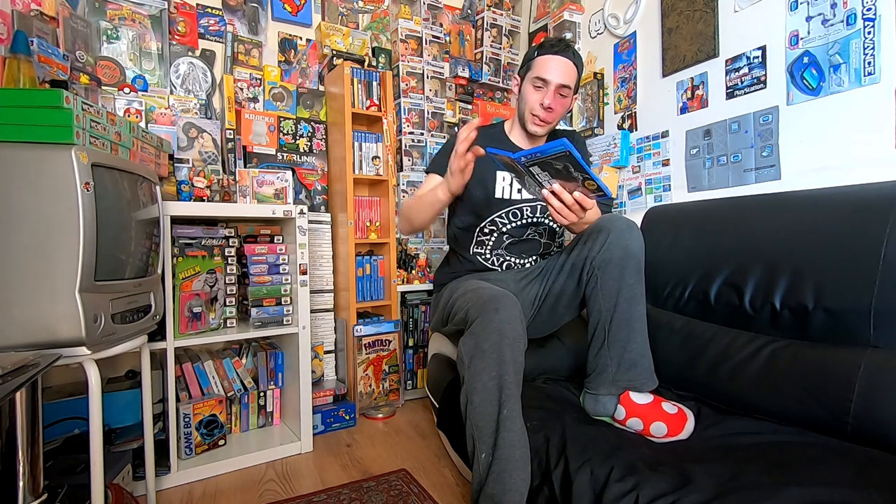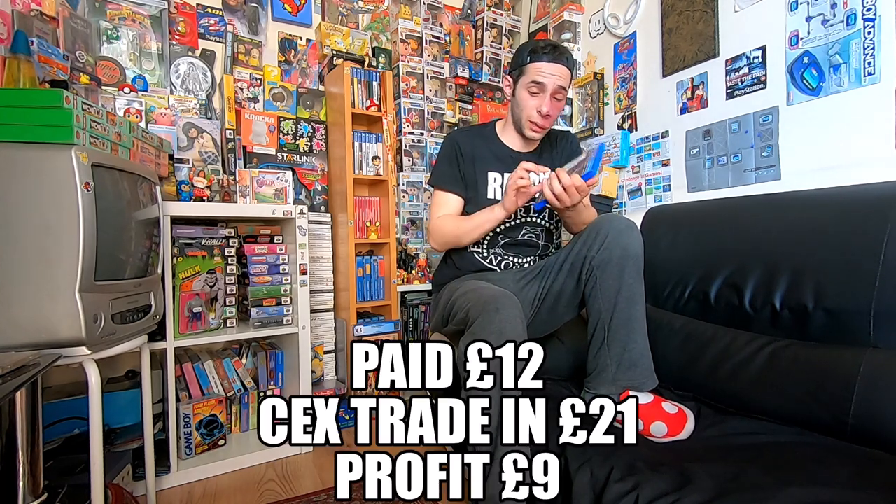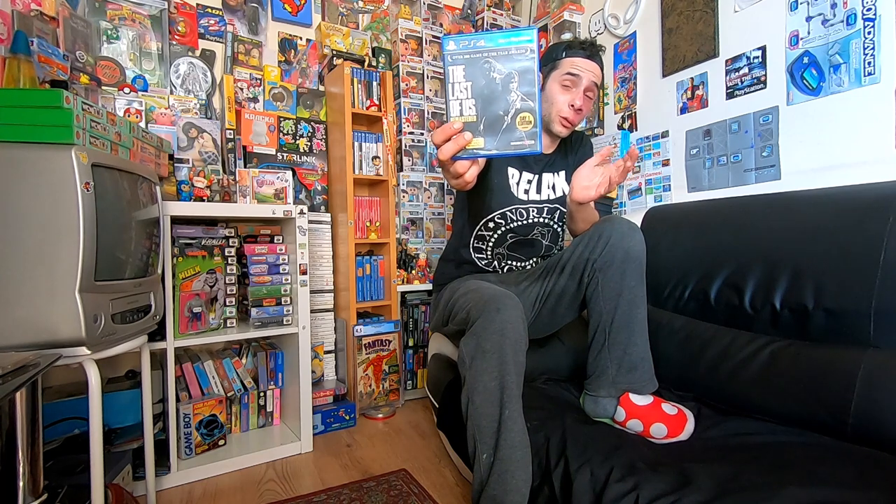Finally we have Last of Us Remastered, also £4. This one trades in for £6, so there's only about a £2 profit, but altogether it's all profit. It's the day one edition - I don't know if there's anything different between that and the normal edition. But yeah, Last of Us Remastered.